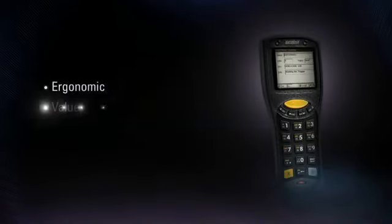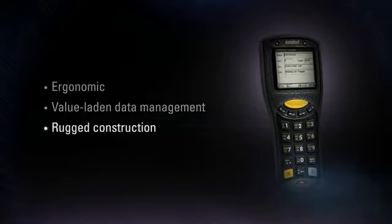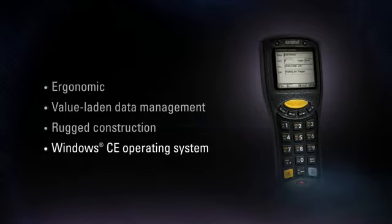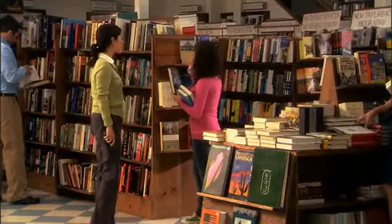A batch-based, ergonomic, value-laden data management device integrated with rugged construction and a Windows CE operating system, the MC1000 is an ideal tool for many retail and light industrial enterprises.